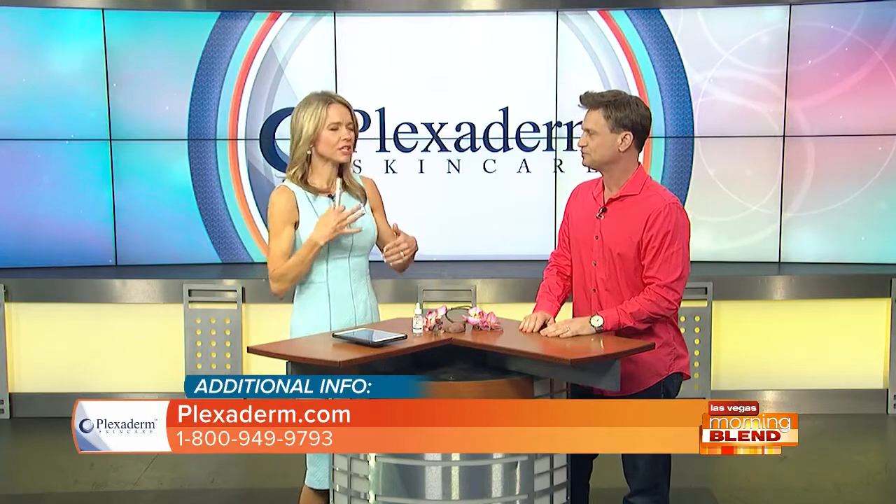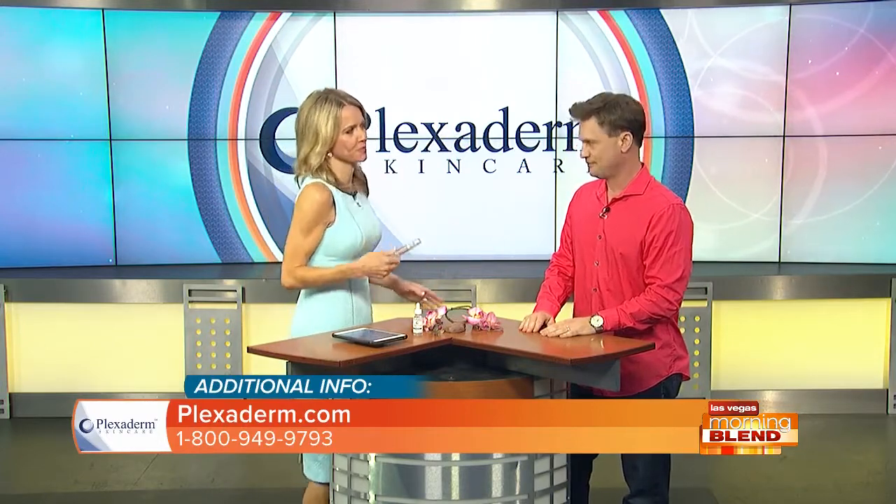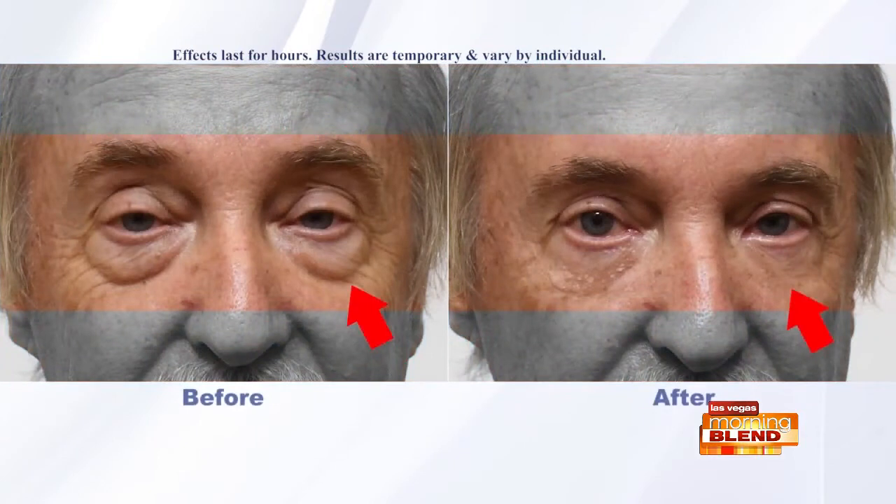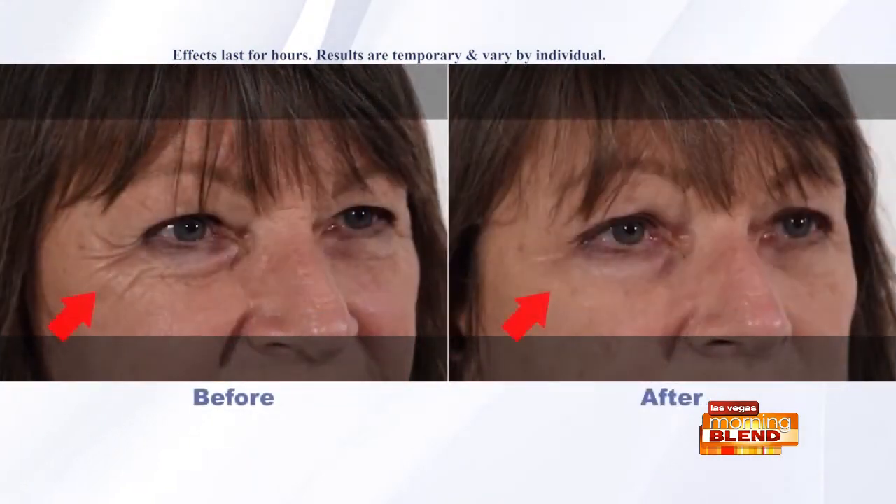Let's look at a few more before and after pictures, because when people see the transformations this product can make, technology is great but results are better. You're seeing them on your screen right now with the before and afters and the Richie video — it is really remarkable how much fresher and younger these people look. It's working quicker but also on all the problem areas of the face.